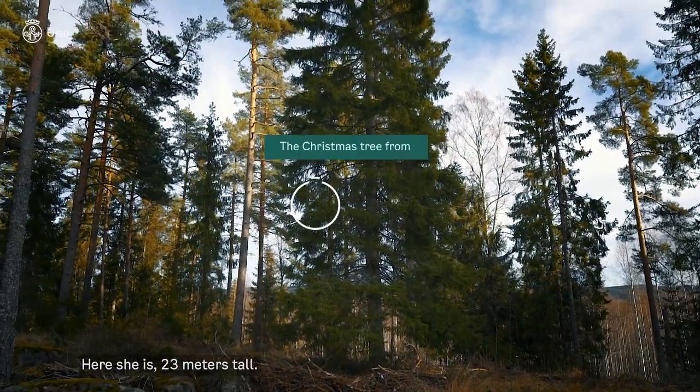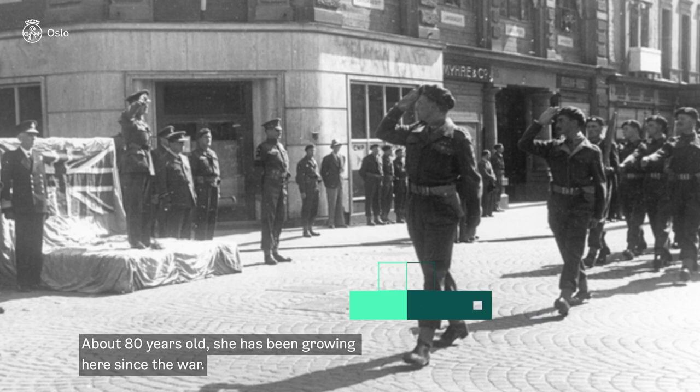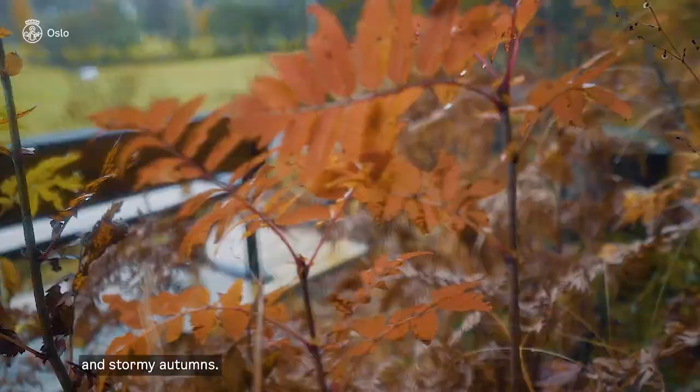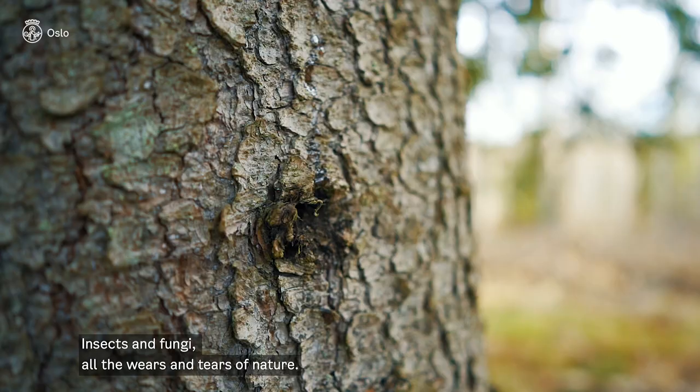Here she is, 23 meters high, around 80 years old. She has been growing here since the war — a long life through cold and snowy winters, dry summers and stormy autumns, with insects and fungus, all the wears and tears of nature.